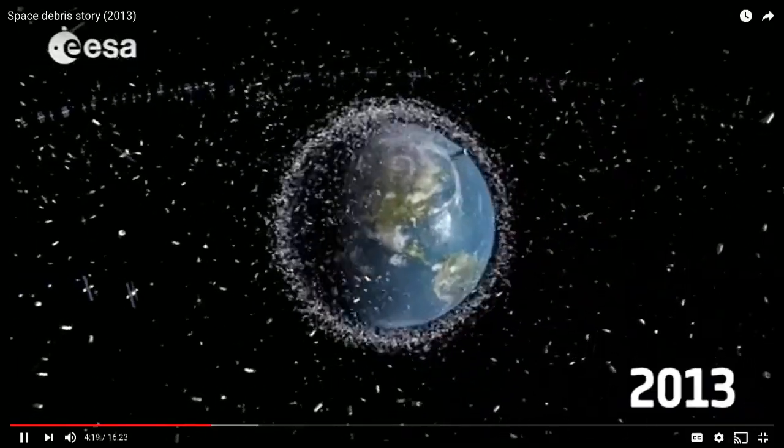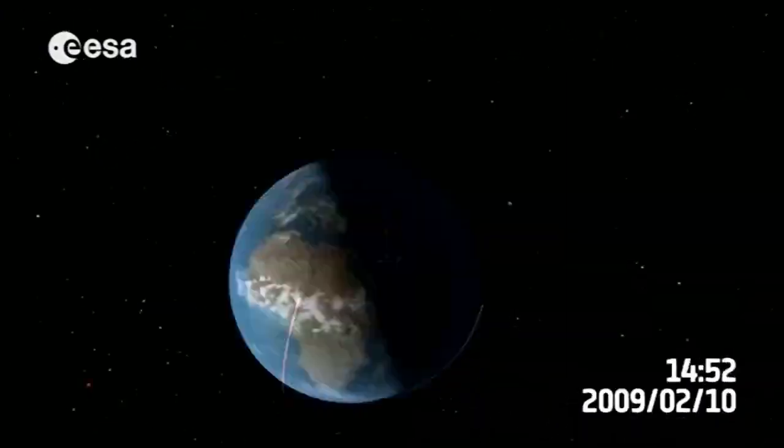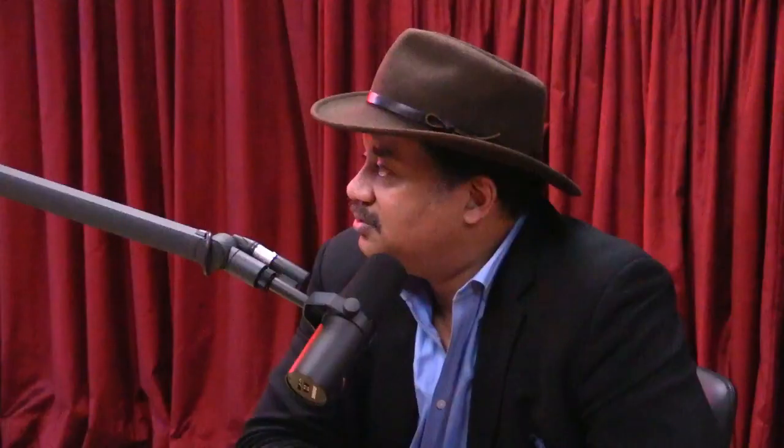Oh my God, that's terrifying. See that? All of that is going around the Earth. Oh my God, all of that.